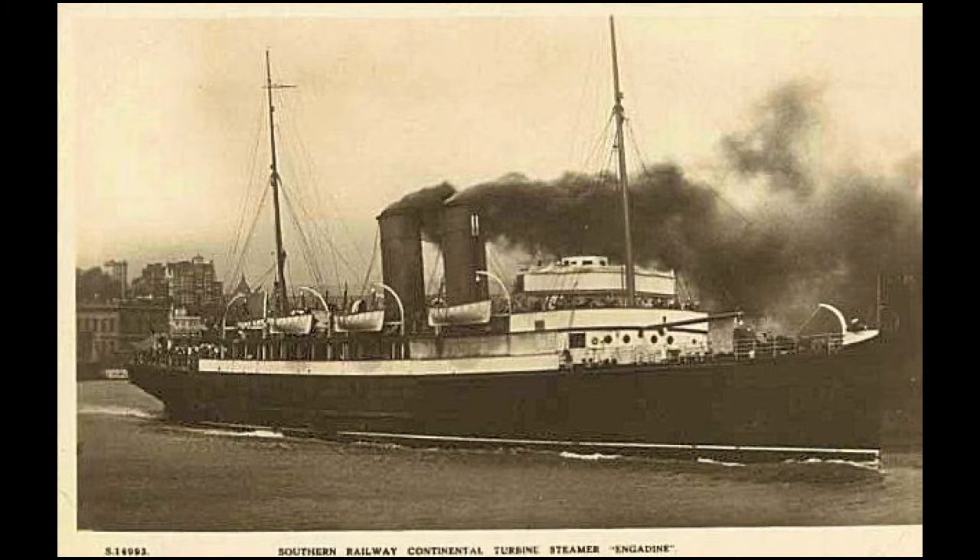The steamship Engadine was laid down in 1910 by William Denny and Brothers at their Dumbarton, Scotland shipyards as a fast packet for the South East and Chatham Railway Company. It was launched on September 23rd, 1911, and completed later that year. She operated across the English Channel on the Folkestone to Boulogne run until the outbreak of World War I. She was named for the Engadine Valley, a rather picturesque location high in the Swiss Alps in the canton of Graubünden.